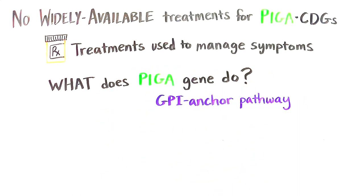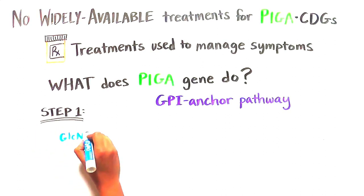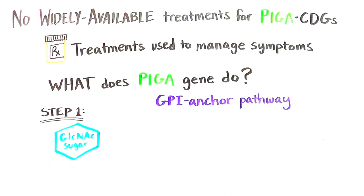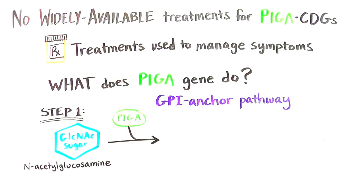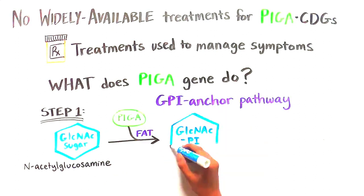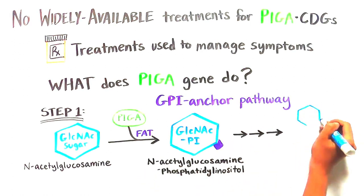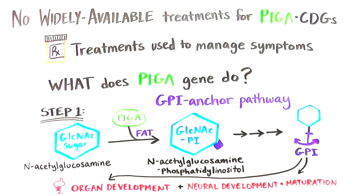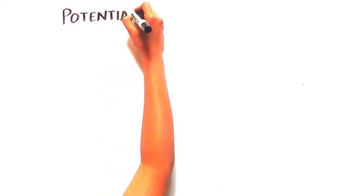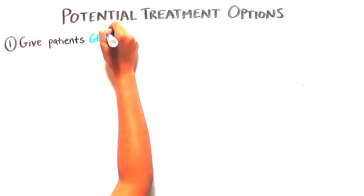Pig A is part of a group of proteins involved in the very first step in the GPI anchor pathway. These proteins add a fat to the sugar N-acetylglucosamine to produce N-acetylglucosamine phosphatidyl inositol — let's call it GlcNAc-PI. GlcNAc-PI itself is ultimately transformed into a compound called GPI that plays a critical role in normal organ development throughout the body and in the development and maturation of the nervous system. One potential treatment option is to bypass the need for a functional Pig A enzyme and directly give the patient GlcNAc-PI.